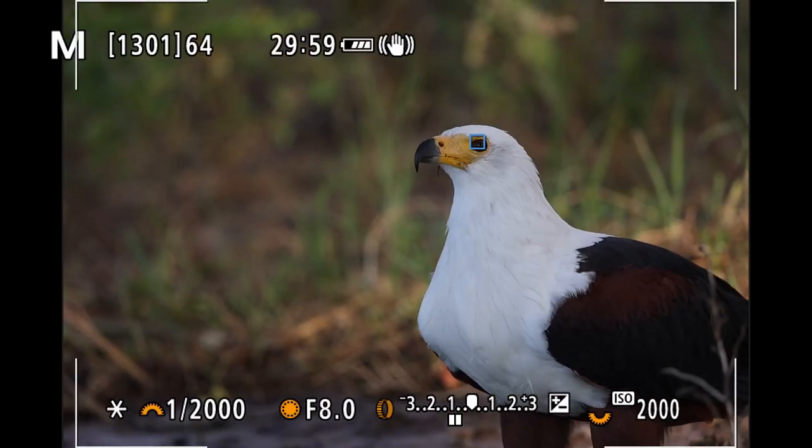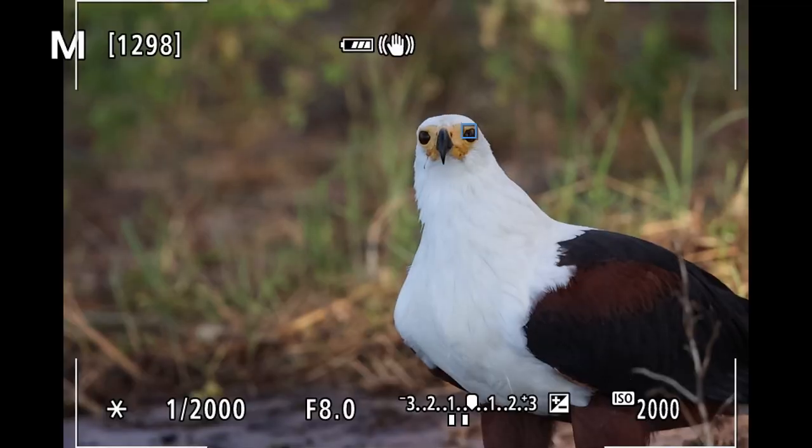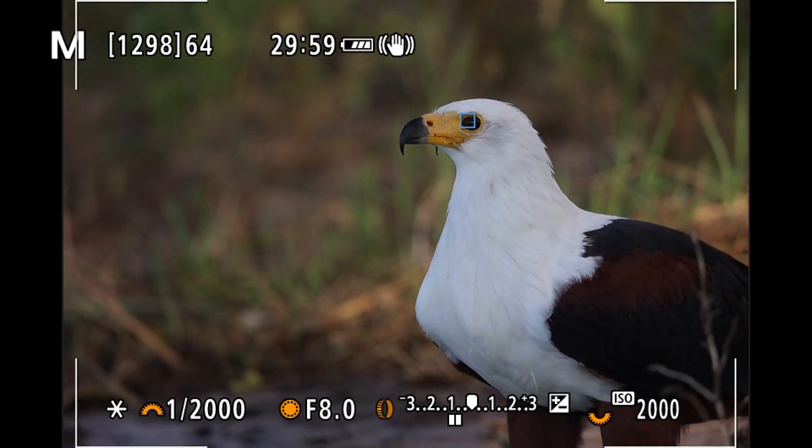Firmware is the embedded software that a device such as a digital camera uses to control certain hardware functions. And like any software, it can be modified. It's the brain of your camera, controlling everything including autofocus and image processing. And because technology constantly develops, our cameras need those updates and changes to keep pace.